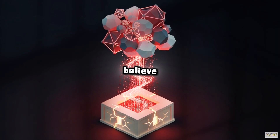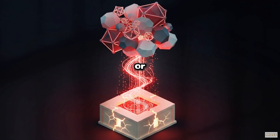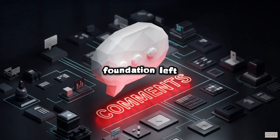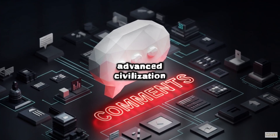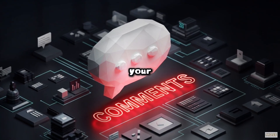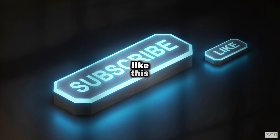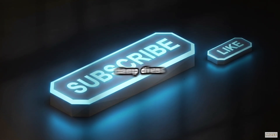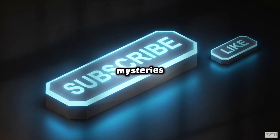What do you believe? Was it pure human ingenuity, or did the pharaohs build on a secret technological foundation left by a prehistoric advanced civilization? Let us know your thoughts in the comments below, and don't forget to like this video and subscribe to the channel for more deep dives into the world's greatest unsolved mysteries.